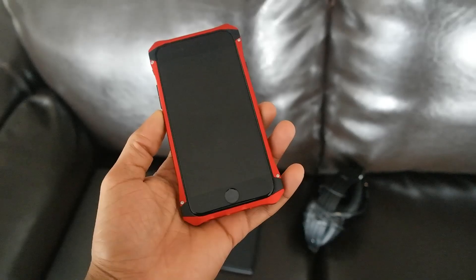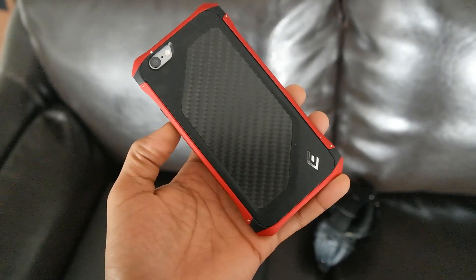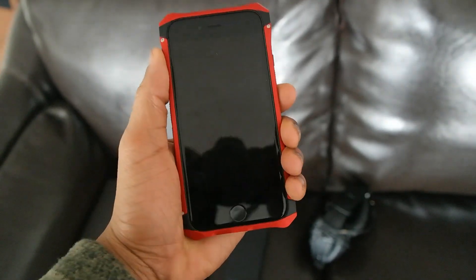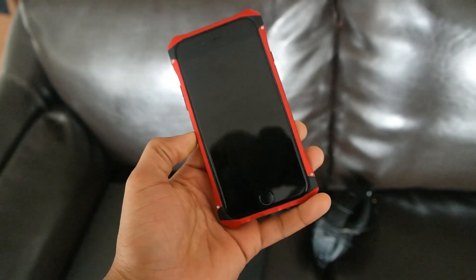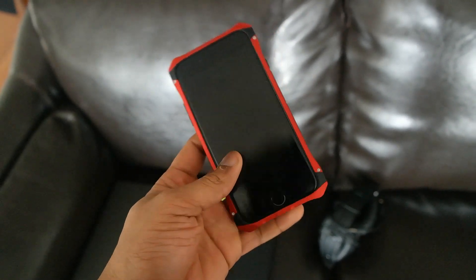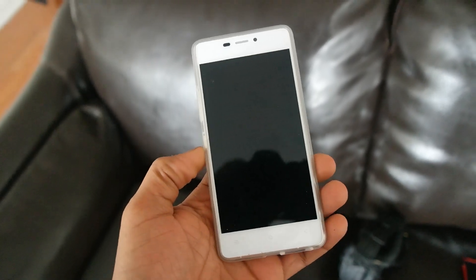I do have my iPhone 6 here — this is the Plus version. Wrapped around it is an Element Case, which I'll be doing a review on soon. It has a Kevlar backing and aluminum sides — pretty nice. I got the jet red color, great feel, and it has rubber sides, so we're going to put it to the test on this trip.